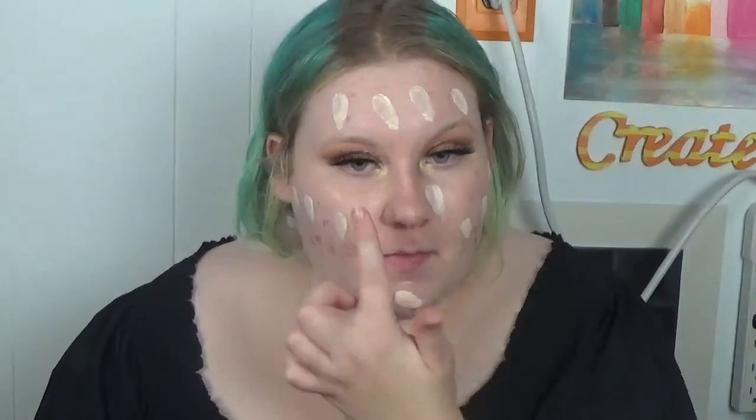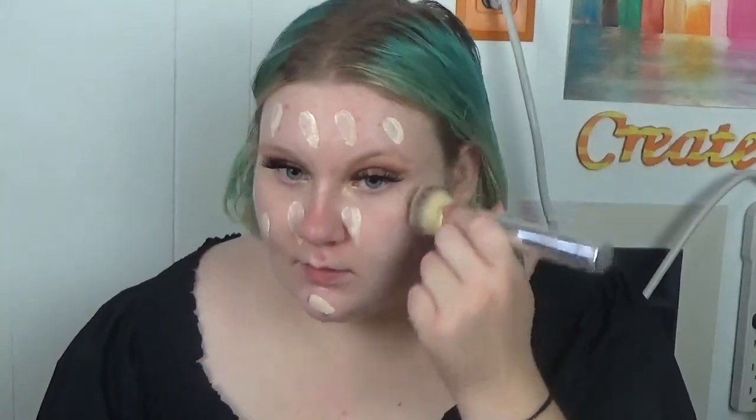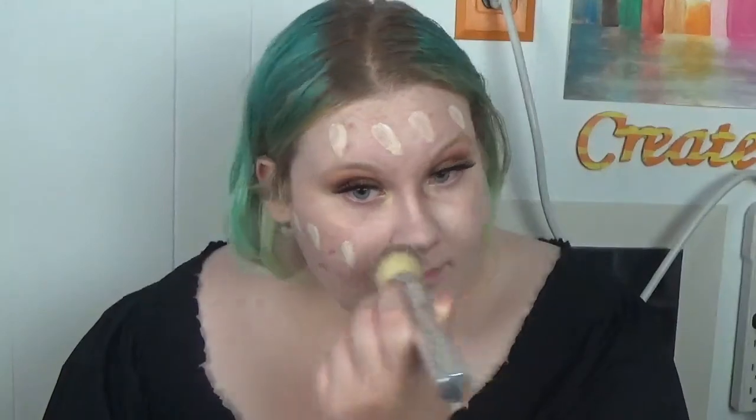I'm going in with the Clinique Acne Solutions Foundation as well as my LA Girl Pro Coverage Foundation — the perfect mix of everything. I'm just plopping it all over my face for the first layer to get the base down. Then I'm using the IT Cosmetics Buffing Foundation Brush — you need this in your life. It is one of the best foundation brushes I've ever used. I was a sponge girl for foundation, but now I'm all about this brush.